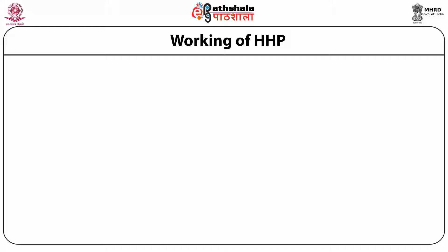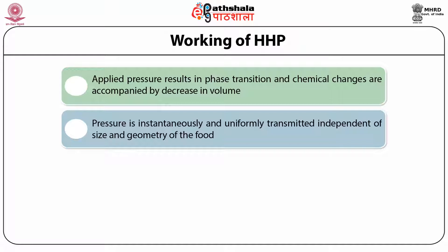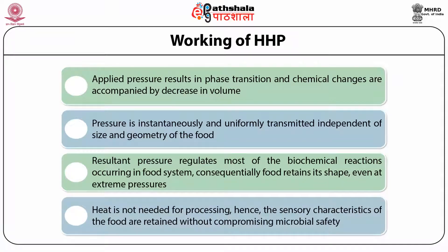Processing by high hydrostatic pressure is carried out usually in a low-compressible liquid such as water. Phase transition and chemical changes are accompanied by a decrease in volume, which is favored by the pressure. Pressure is instantaneously and uniformly transmitted independent of size and geometry of the food, thus the resultant pressure regulates most of the biochemical reactions occurring in the food system. Consequently, food retains its shape even at extreme pressure, and since no heat is needed, sensory characteristics are retained without compromising microbial safety.